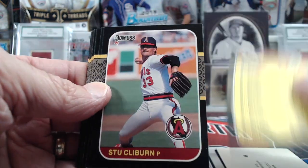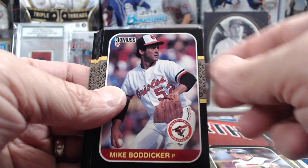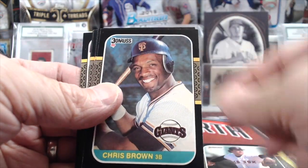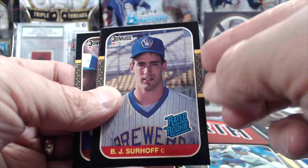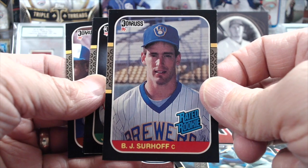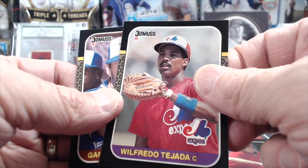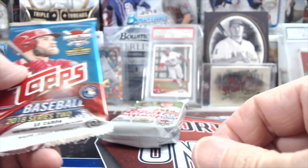So this is 1987. Dunross 87, Greg Gagne, Mike Boddicker, Bob Stanley, Chris Brown, Jesse Orozco, Scott Fletcher — look at him choke up on that bat — BJ Surhoff. This guy was supposed to be something special but didn't turn out that spectacular. Nothing too crazy out of that pack.